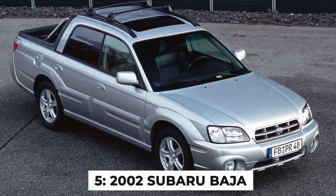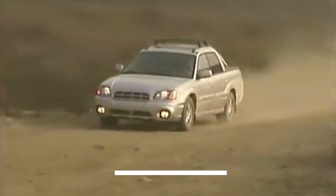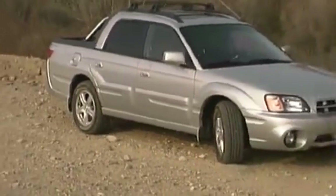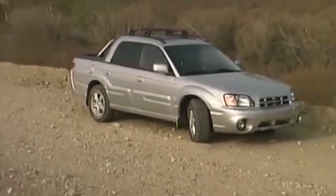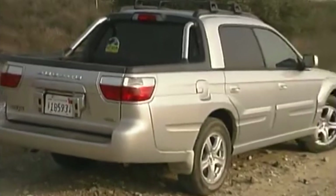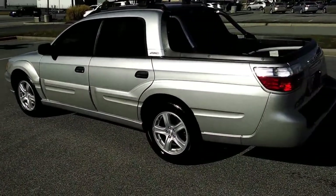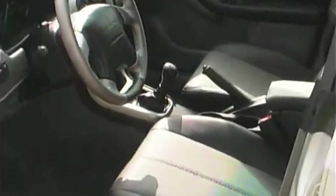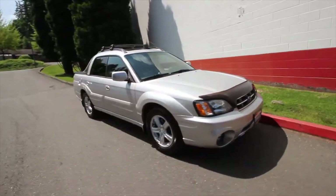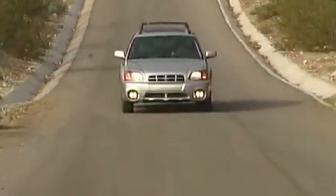Number 5: The 2002 Subaru Baja. The Subaru Baja answered a question absolutely nobody was asking: what if we took a perfectly good Subaru Outback and chopped off the back to make a tiny pickup bed? It's like Subaru's designers were playing automotive mad libs. The bed was so small it could barely hold a couple of grocery bags. Subaru tried to remedy this with a switchback system that let you fold down the rear seats and extend the bed into the cabin — except now your groceries are riding shotgun while your passengers are left on the curb.